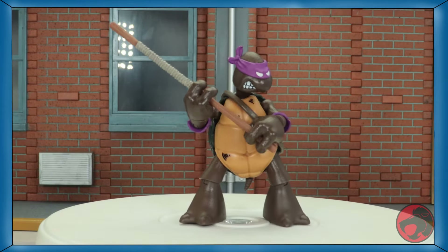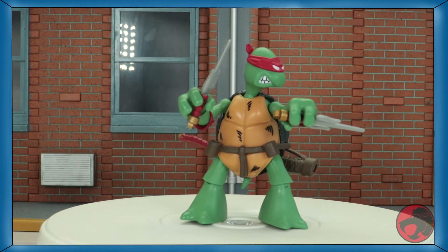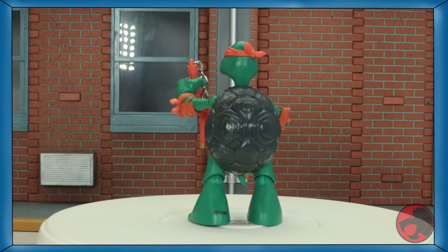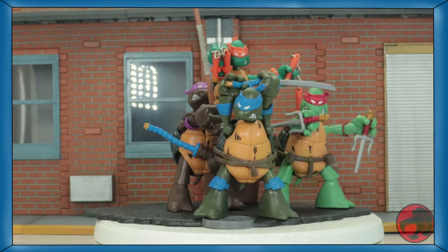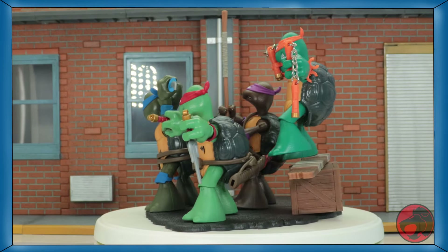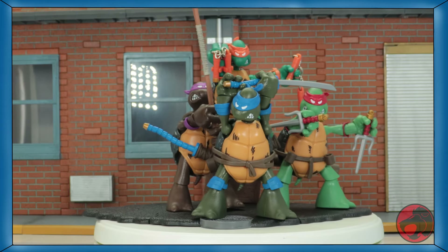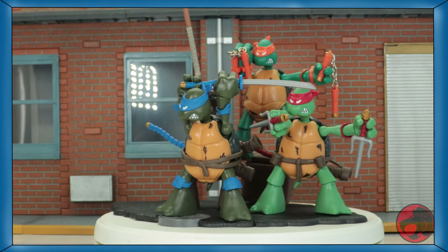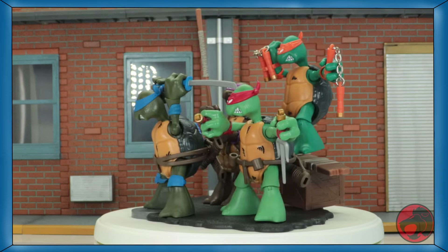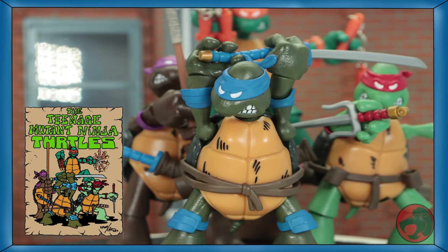Leonardo comes with two swords with scabbards that plug onto his back, a set piece, and a piece of card art that each turtle comes with alongside an ooze canister that props it up. Donatello comes with a signature bow staff that you can store on his back and a set piece. Raphael comes with a sword and scabbard that plugs onto his back, a pair of sai that you can store on his belt, and a set piece. Michelangelo comes with two pairs of nunchakus that can be stored on his wrists and two set pieces. Here's how they all look with all the pieces put together and posed as accurately to the art as possible — they don't look bad as a set at all.